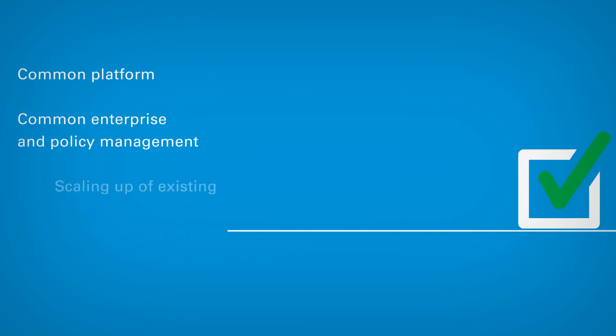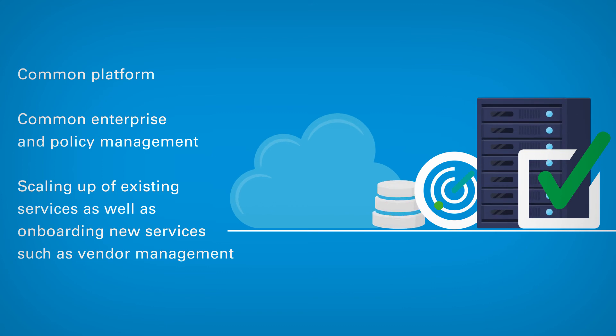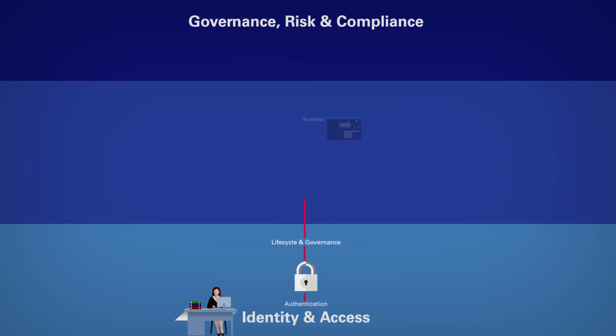The client now has a common platform to conduct risk assessments, compliance assessments, and vulnerability scanning on business critical assets, and also a common platform to report on findings, remediation plans, and exception requests generated from these services.